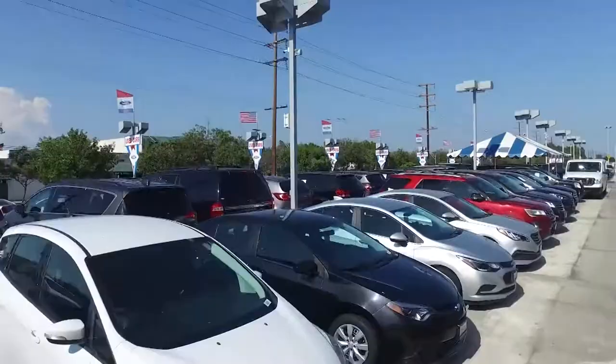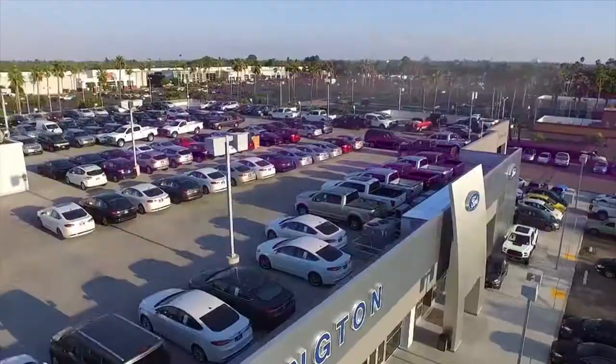They're all safety certified, they're all under warranty, and they're all on sale during the giant used car sale at giant Worthington Ford.